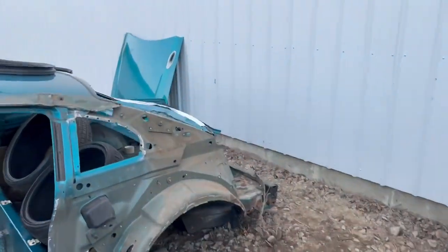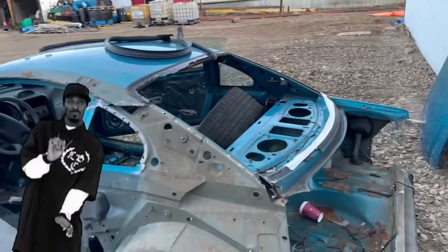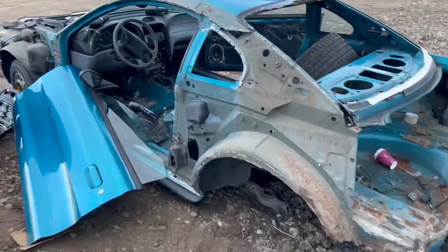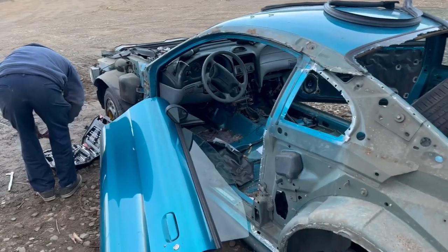Scott's back. He ain't done yet - taking the other quarter after that. There ain't nothing left of this car. This thing's done for. But that's the perfect parts car right there, folks. Everybody got what they wanted.